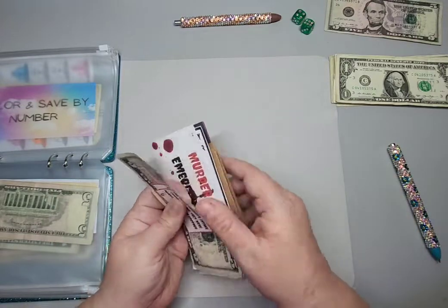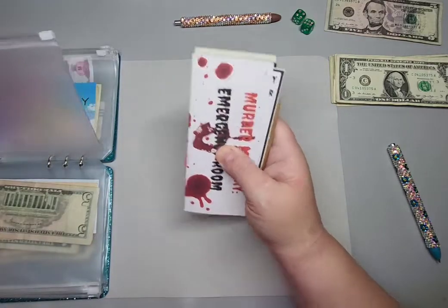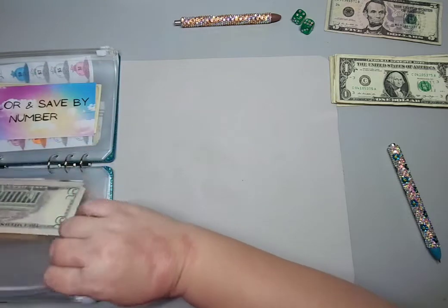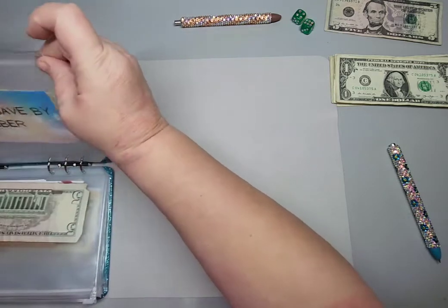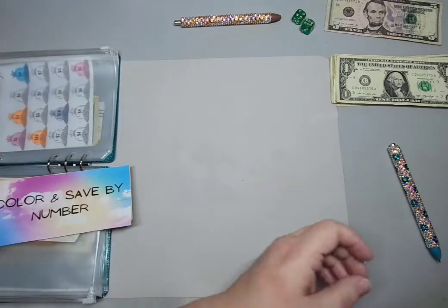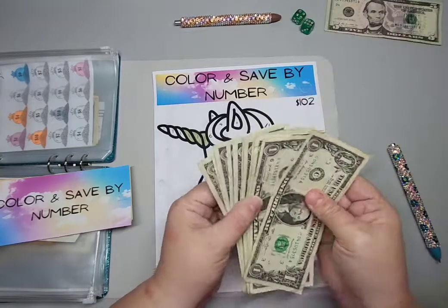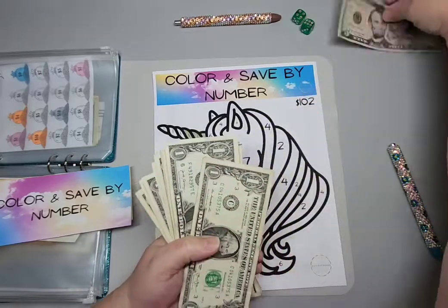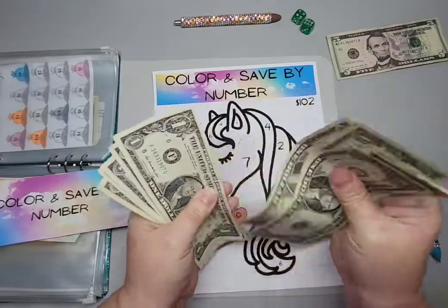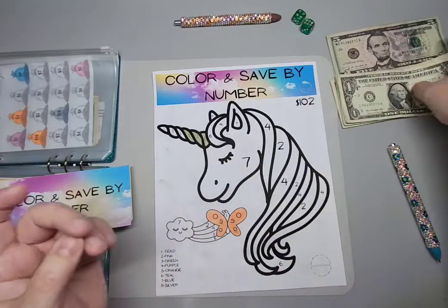When we start getting more clues, I'll be interested to see what all of your guesses are for what happened. Alright, next we have Color and Save by Number. I want to get rid of some of these singles — I've got five, six, seven, eight, nine, ten, eleven, twelve, thirteen, fourteen, fifteen, sixteen, seventeen dollars in singles.